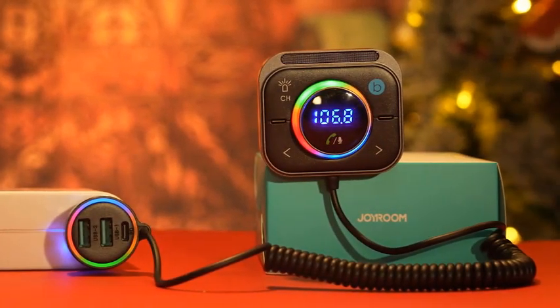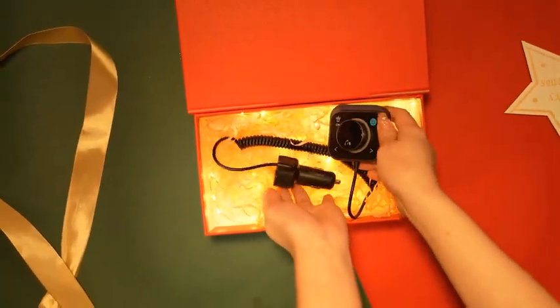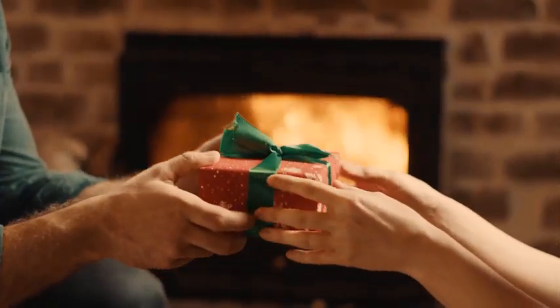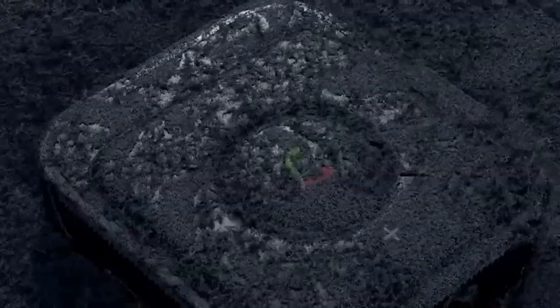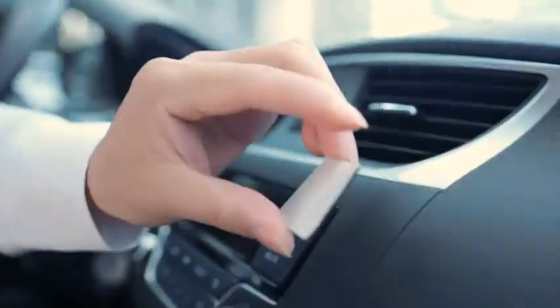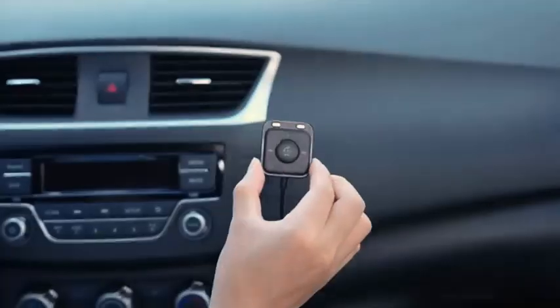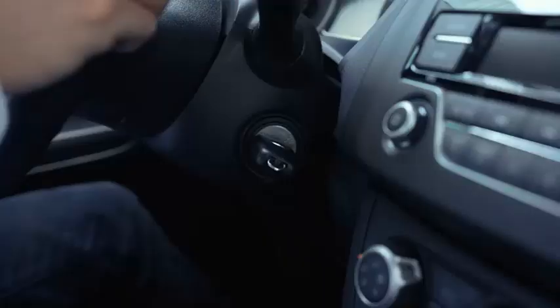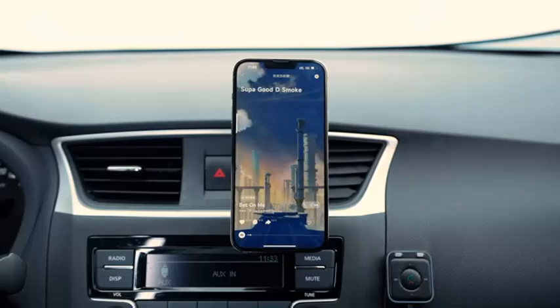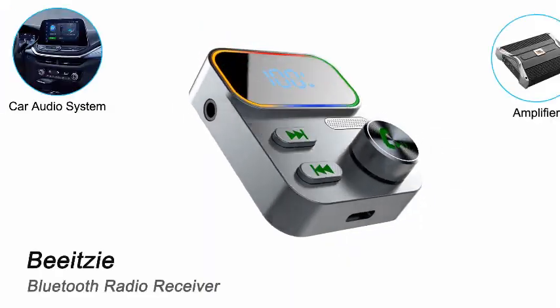Hey everyone, welcome back to my channel Auto Tech. Are you looking for the top five best Bluetooth car adapters 2024? Here are my full reviews of the top five best Bluetooth car adapters 2024. Please like this video and subscribe to this channel for future updates. Number one: Bluetooth 5.3 Receiver for Car.